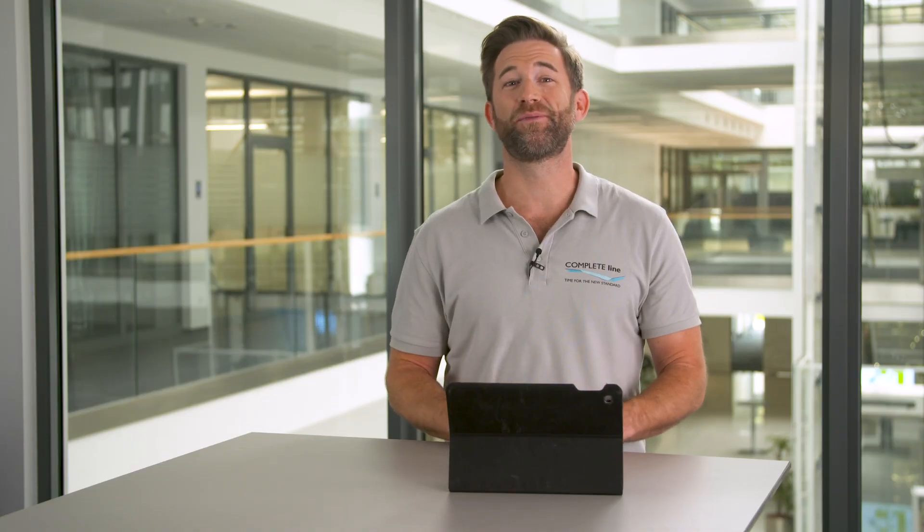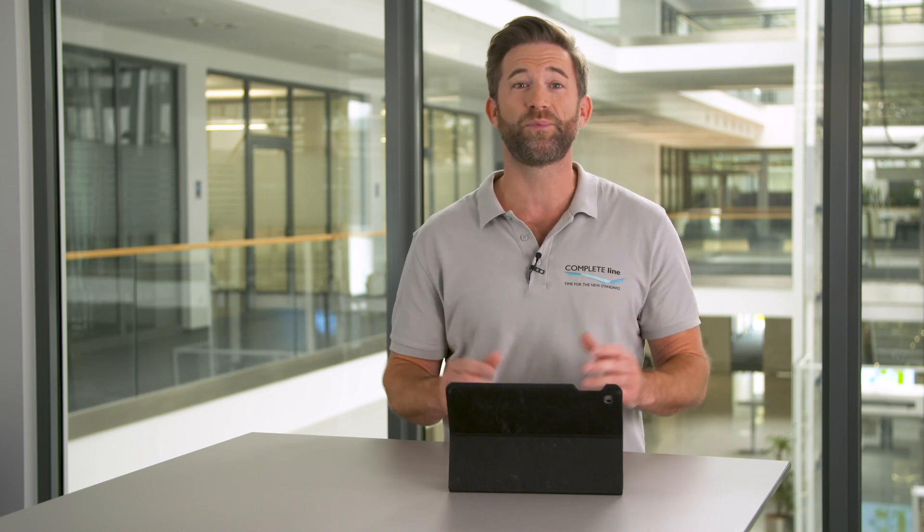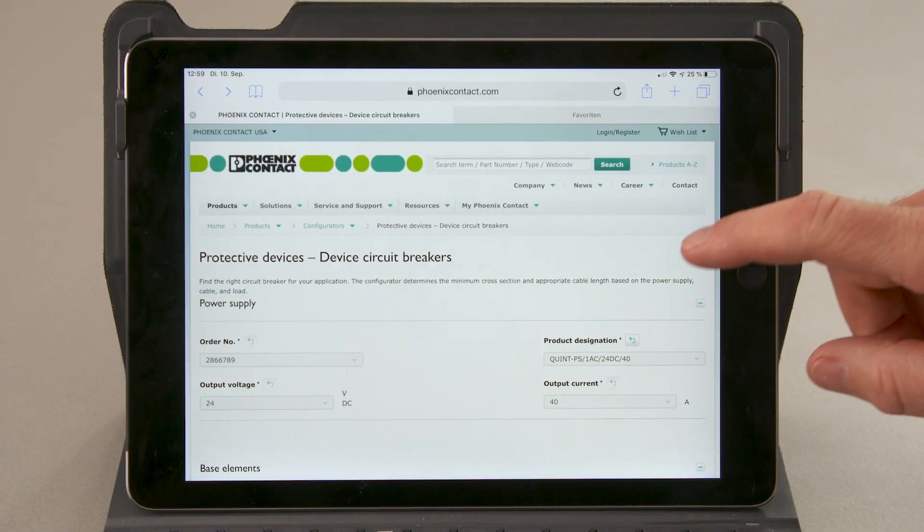This also applies for control cabinet building. Luckily, Complete Line provides diverse options to individualize your control cabinet. On the Phoenix Contact home page, you find numerous configurators for the easy selection and pre-configuration of products.